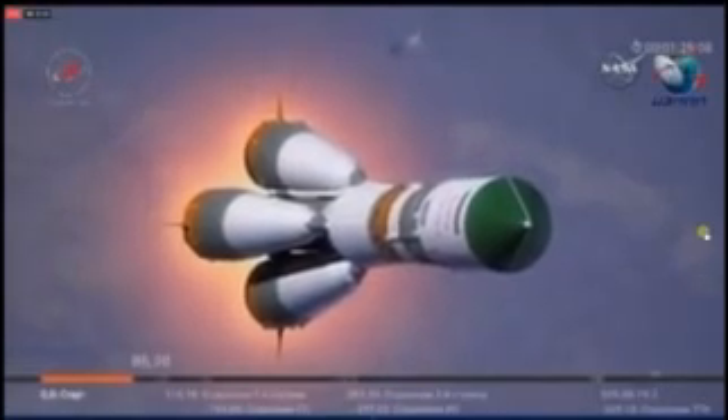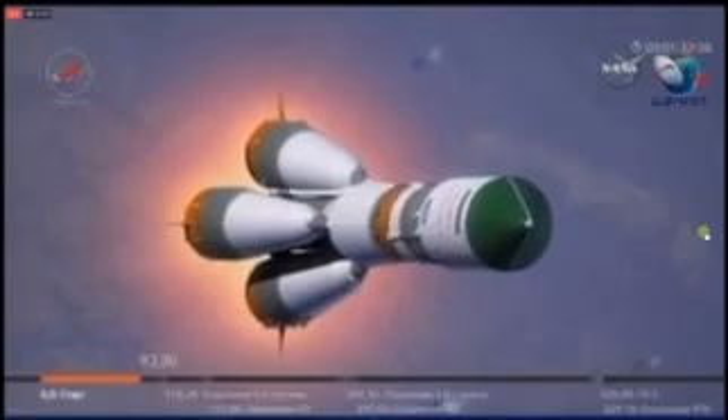Everything continues to perform nominally on the first stage — performance of the Soyuz booster with the Progress 65 cargo craft.